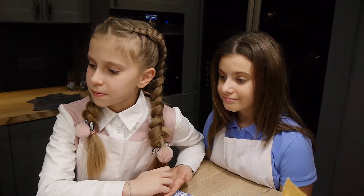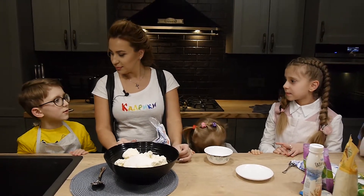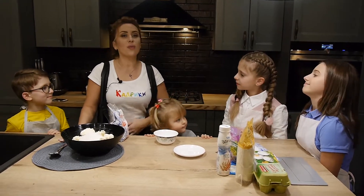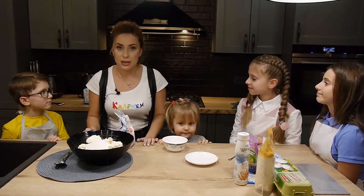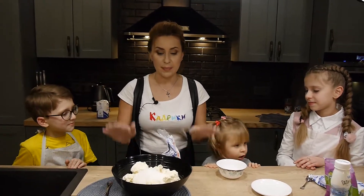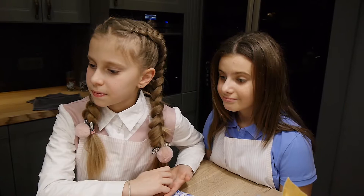Тепер потрібно крохмаль — він має стягуючу дію. Власне, у якому продукті міститься крохмаль? У кукурудзі та картоплі! Молодець, 5 балів. Чому корисно їсти кукурудзу та картоплю? Через крохмаль, який обволікує наш шлунок і не дає можливості йому розвинути якісь бактерії або, не дай Бог, ерозії. Тому картопля така корисна для дітей. А ми від картоплі беремо тільки корисний крохмаль і додаємо його, аби він стягнув нашу запіканку.